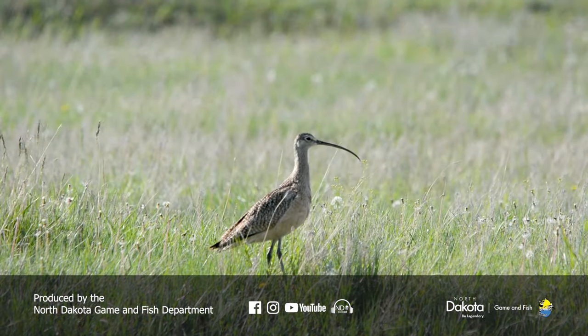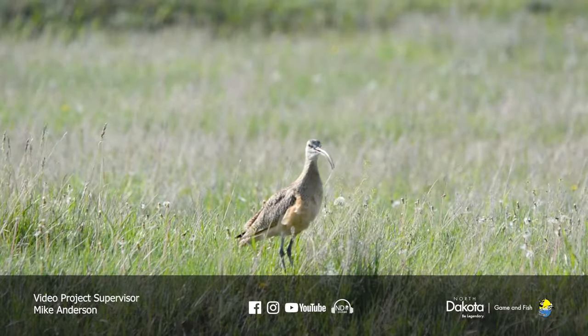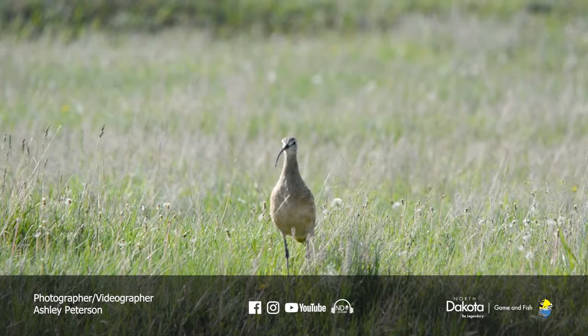All this habitat is really important to these birds, but also to the people who live out here. These are some beautiful grasslands in western North Dakota — if you haven't been out here, it's just beautiful, listening to the birds. We couldn't do this without permission from the landowners to be out here.